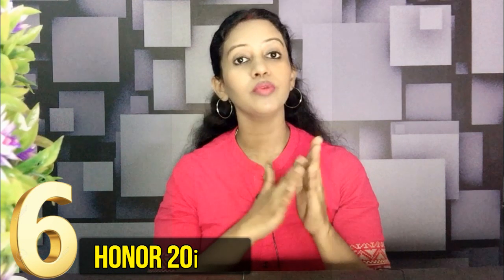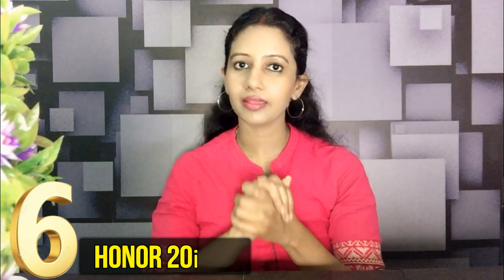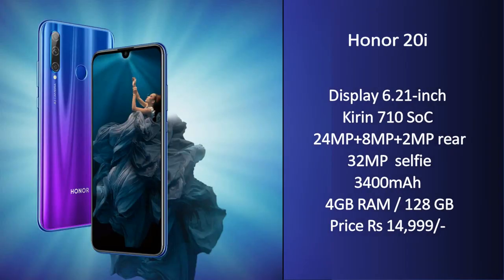In the top 6 smartphones under 15,000, the 6th place goes to Honor 20i. Recently, Huawei was banned from Google and the US Government, but that ban has now been lifted, which is why all Android updates are now available. So if you look at the highlights of the Honor 20i...